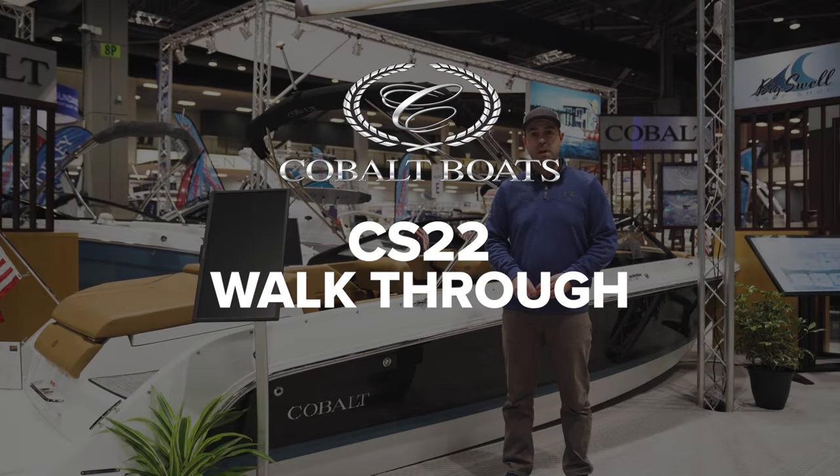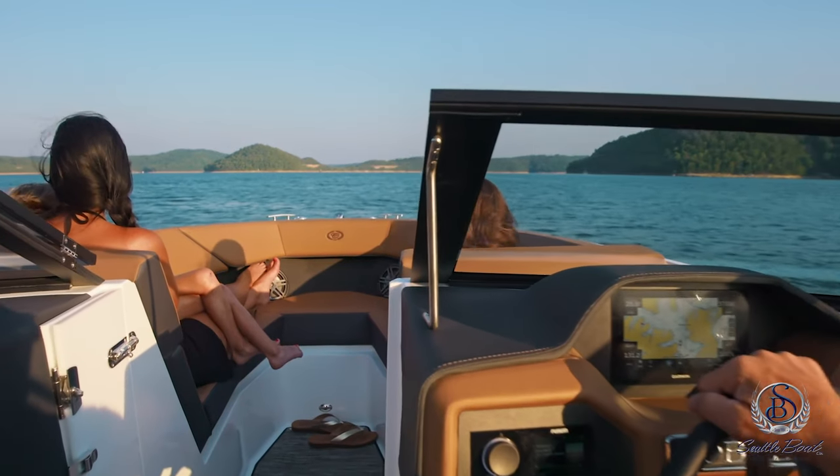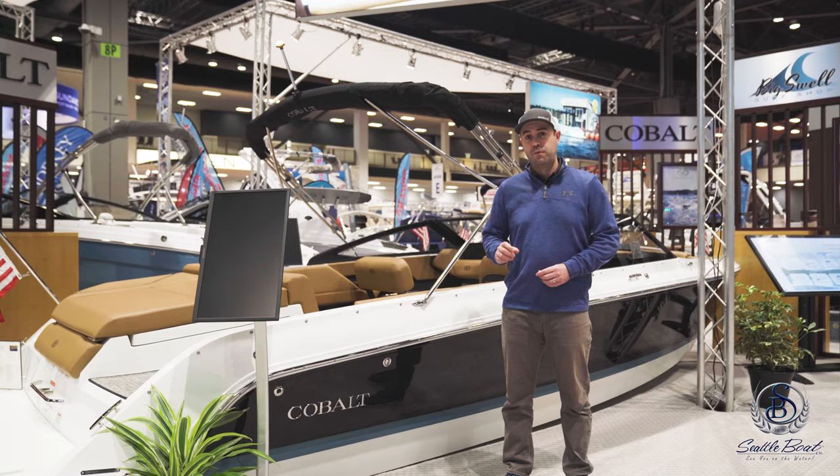Hey everyone, Tommy with the Seattle Boat Company here, and behind me is the Cobalt CS22. This is an all-new boat for 2024. The exterior, interior, and hull design will give you a nice ride out on the water, and being a brand new boat gives it a fresh look to the new CS series. Let's go ahead and take a peek at all the new features.